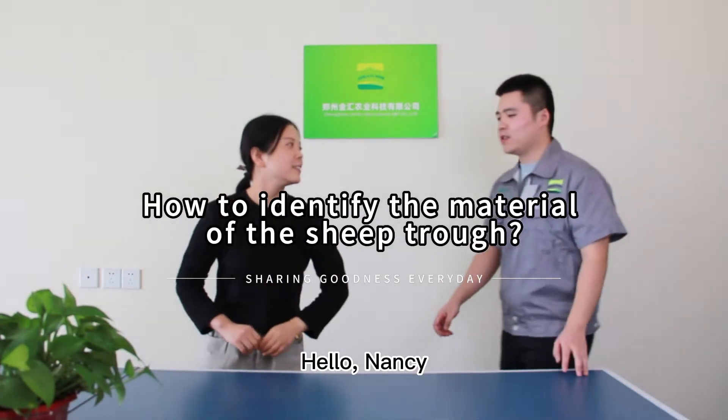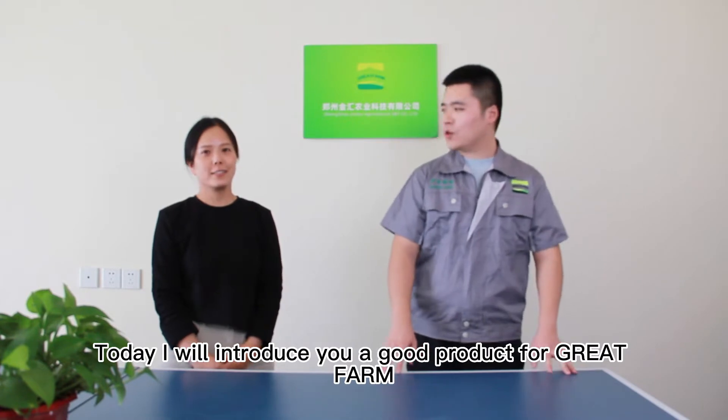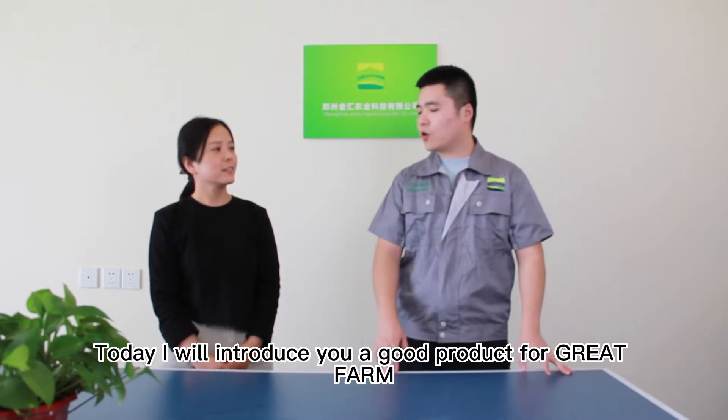Hello, Michael. Hello, Nancy. Nice to meet you. Today, I will introduce you a good product for great fun.